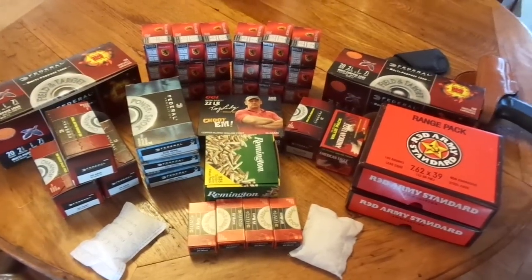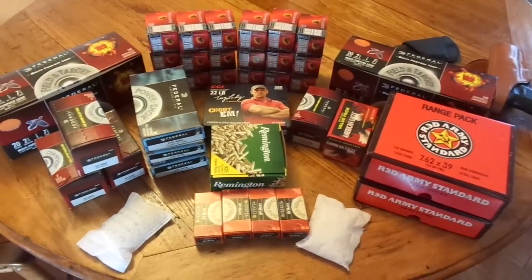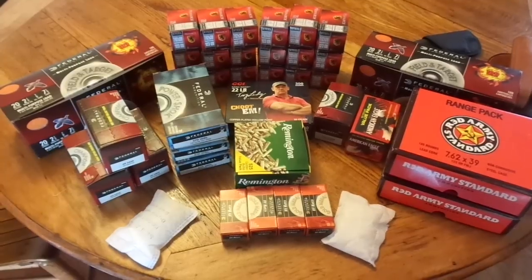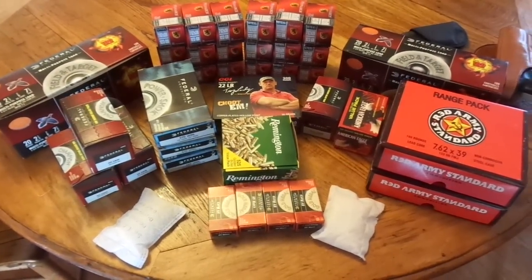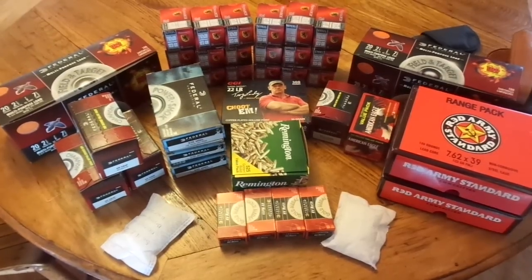Blue Collar Guns and Gear. I wanted to talk a little bit about ammo today — how I accumulate it, how I buy it for stockpiling, for practicing, or whatever. And here is how I do it.